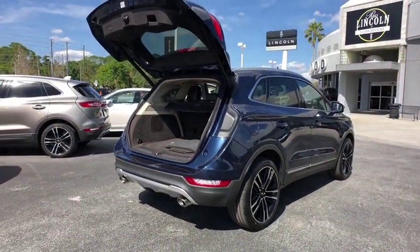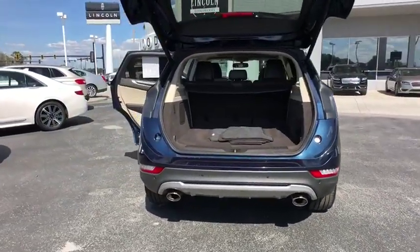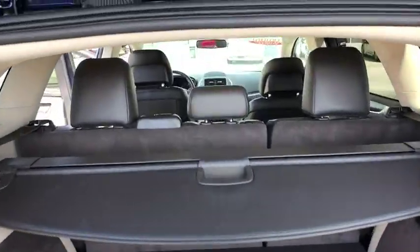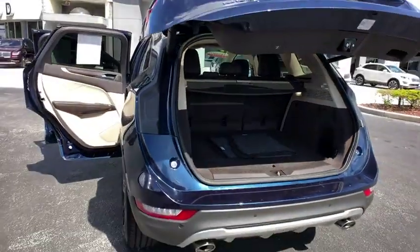Backup camera, all-wheel drive, anti-lock braking system, power lift gate, navigation system, steering wheel audio controls, stability control, traction control, keyless entry, power passenger seat, remote engine start, Bluetooth.